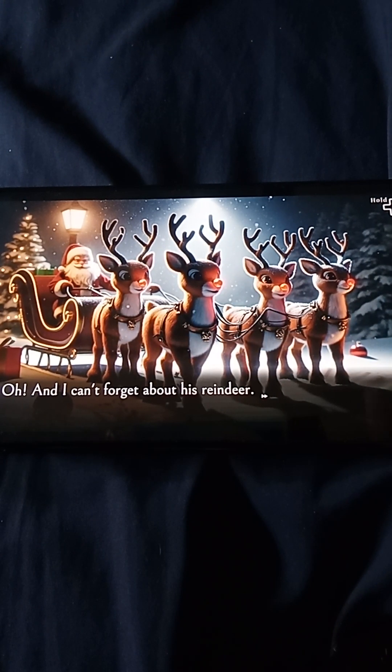Oh, and kids, don't forget about his reindeer! They're like regular reindeer, but they can fly. Rudolph is the most famous because he has a red nose that glows in the dark — it's like a flashlight.